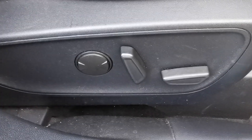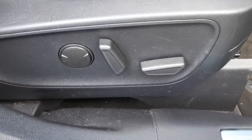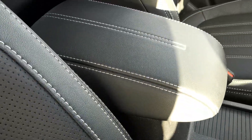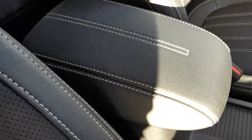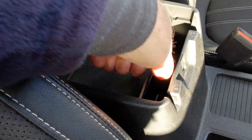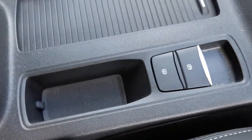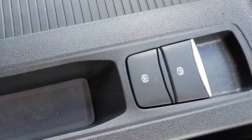The car has automatic headlamps. There are controls on the side of the driver's seat for seat adjustment. You've got the centre armrest with an internal storage box which has a 12-volt plug-in for accessories, and there is an electronic handbrake.